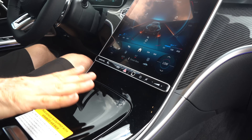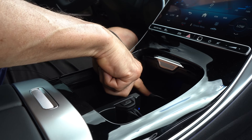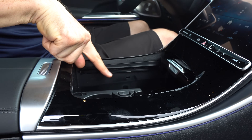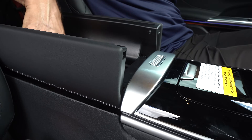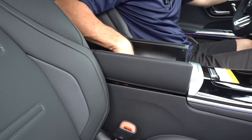Working our way down, some gloss black — not my favorite — but you're probably going to leave it open because you have your wireless charging, USB-C, two cup holders, and a storage area. You do have felt lining in the lower compartment, two USB-C ports, and enough room to put a few small items in there.